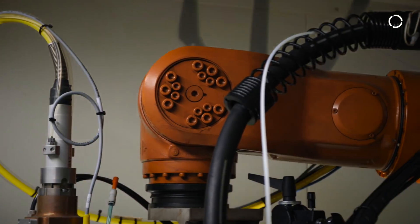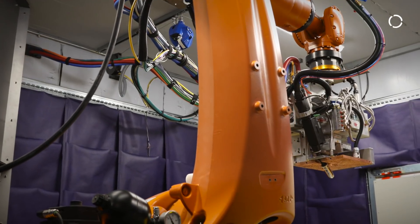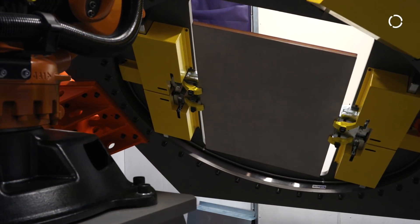Since we are working with several different customers and the size range and the application always is a little different, we can choose from a great product range for that application. We might end up using a 300 kilogram robot, or a 90 kilogram, or just a 30 kilogram robot, depending on the application for reach as well as the payload for that equipment.